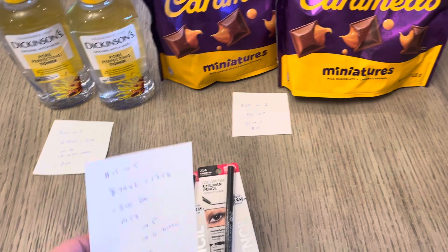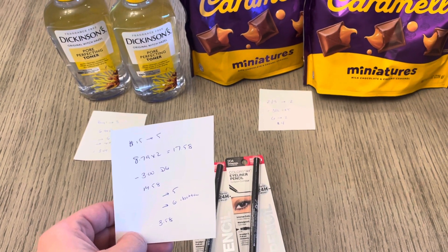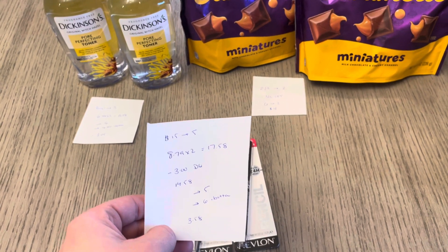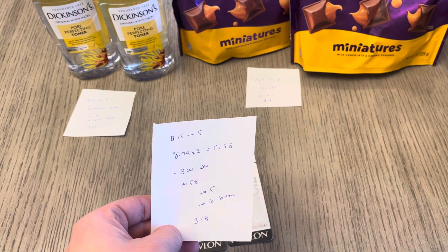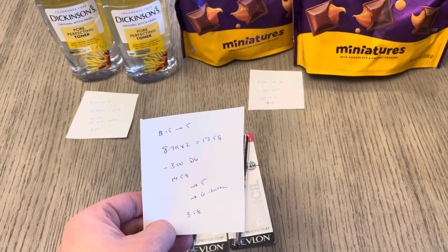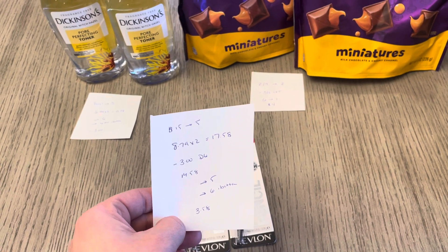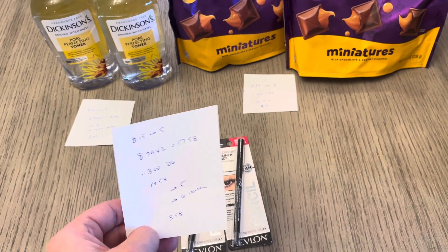Revlon: spend $15, get back $5. I have two at $8.79, so it was $17.58. We have a $3 digital coupon. You may also have a CVS Revlon coupon making this better. I've also seen a bunch of people talk about having rebates on Fetch — I do not have any Revlon rebates on Fetch, but you might, so check there as well. So it's $14.58, you're going to earn $5 for CVS, and then you can submit to the Ibotta app for $3 back on each one, so $6 back for Ibotta, making it a cost of $3.58.